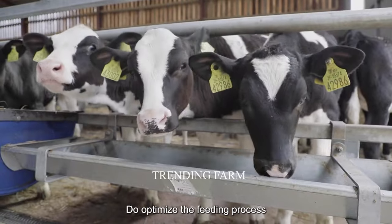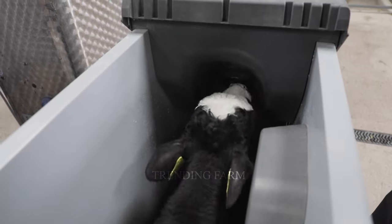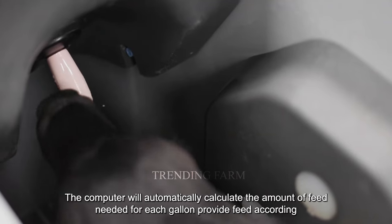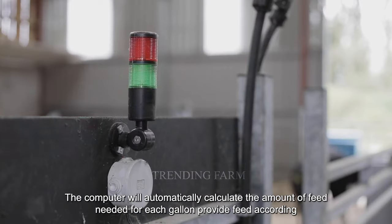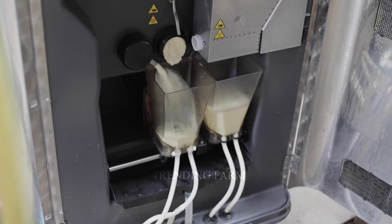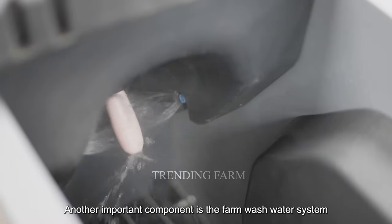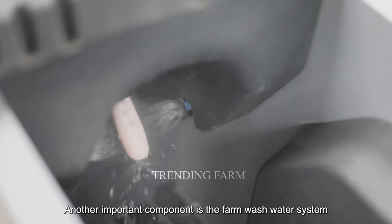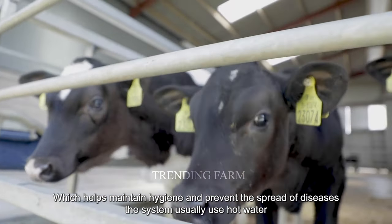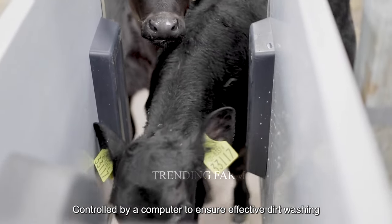Calves are provided with a variety of dry food for supplementary nutrition. Silage is their main food source, ensuring the supply of fiber and energy. To optimize the feeding process, food for cows is provided through a mechanical system — the computer automatically calculates the amount of feed needed for each cow and provides feed according to a preset schedule. Another important component is the farm wash water system, which helps maintain hygiene and prevent the spread of diseases. The system usually uses hot water controlled by a computer to ensure effective cleaning performance.